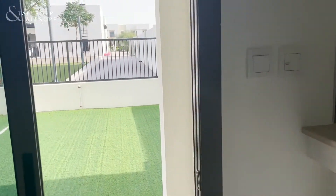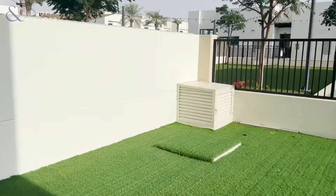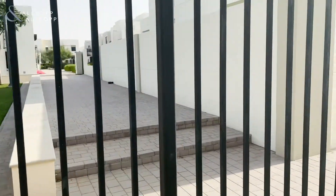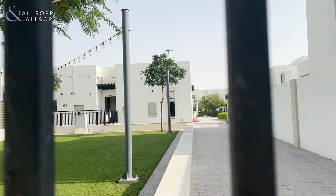Coming out onto the garden, this property is close to the pool and the parks with direct access through your gate. You can see the pool and the parks just down there.